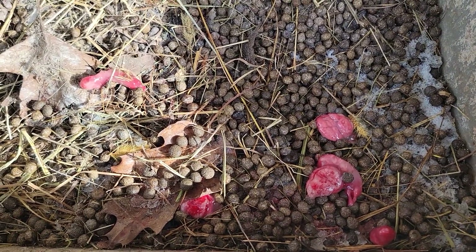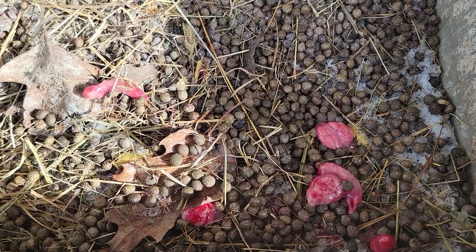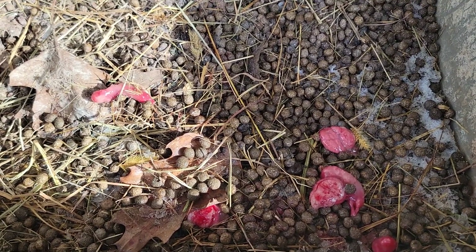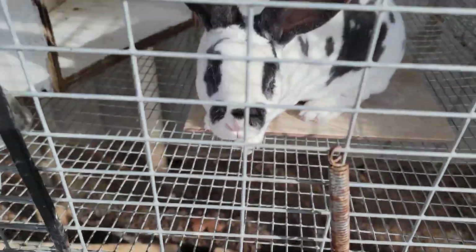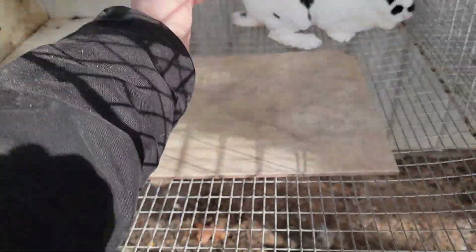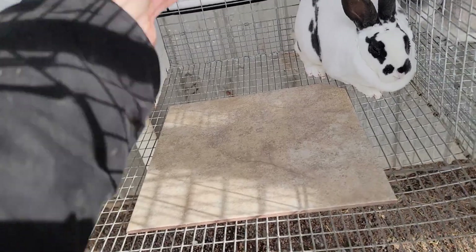She's a first-time mother and she's six months old. I'm going to give her until the next breeding cycle, which will be in a couple of months, so she'll have time to recoup. She's one of the best ones I have — a blue broken — and she's a really good looking, sweet rabbit.